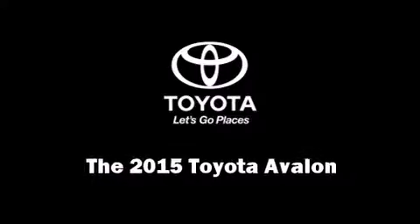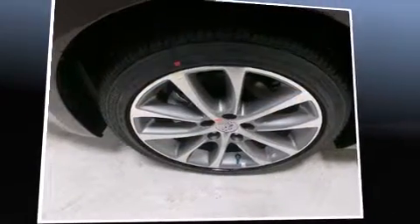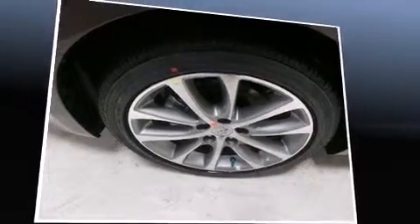The 2015 Toyota Avalon. This four-door, five-passenger sedan leads among competitors in its segment.